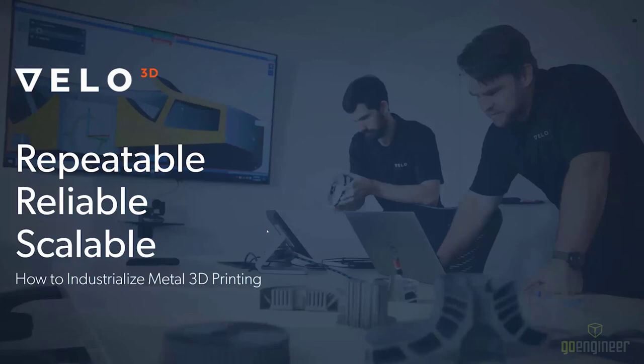Hello and welcome to the next chapter of our Velo virtual series. This one's repeatable, reliable, and scalable. And we've also subtitled it 'How to Industrialize Metal AM.' I'm really excited to talk about this one today. I think this is going to be a good one.